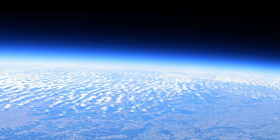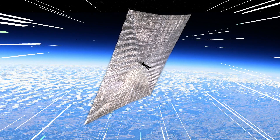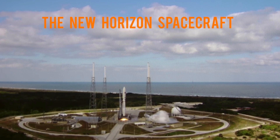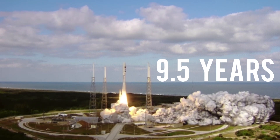It has been predicted that these sails could reach their destination in less than 5 years. To put this into perspective, the New Horizons spacecraft, which launched in 2006, took 9.5 years to reach Pluto.